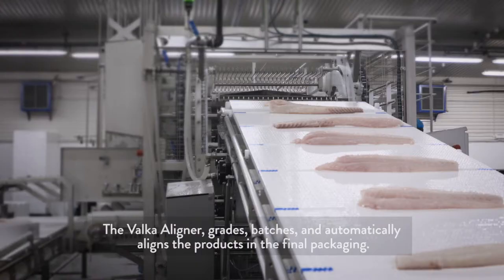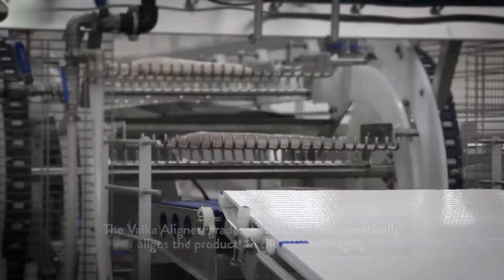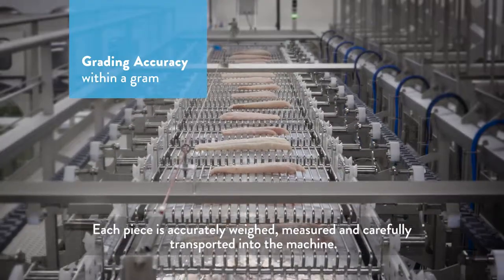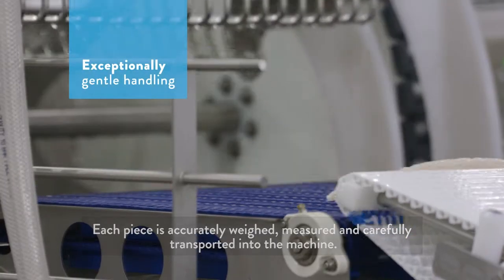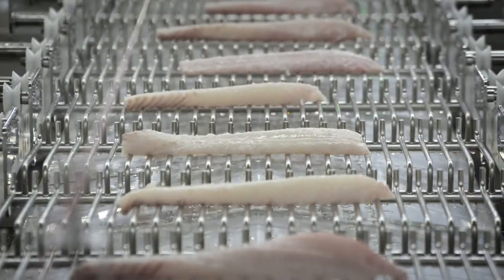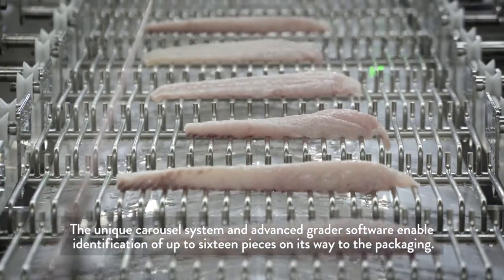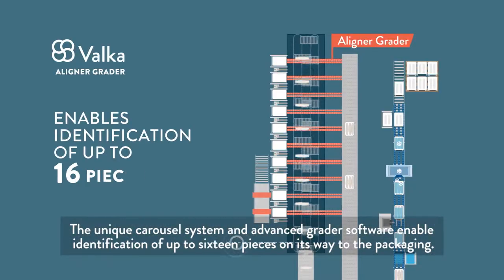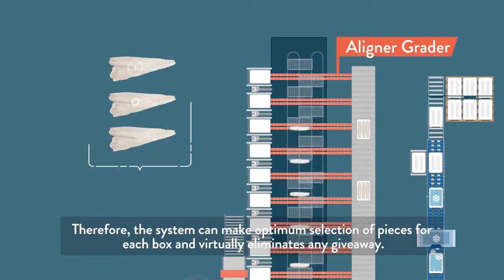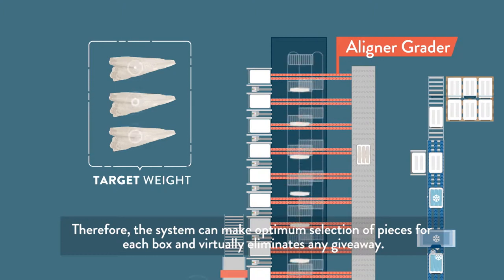The Valka Aligner grades, batches, and automatically aligns the products in the final packaging. Each piece is accurately weighed, measured, and carefully transported into the machine. The unique carousel system and advanced grader software enable identification of up to 16 pieces on their way to packaging. Therefore, the system can make optimal selection of pieces for each box and virtually eliminates any giveaway.